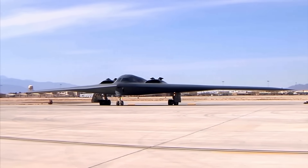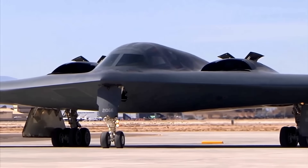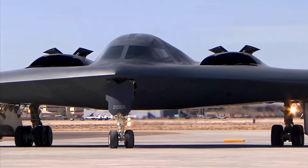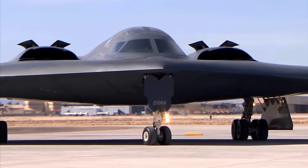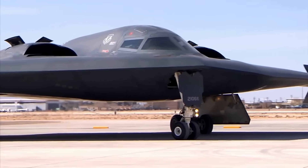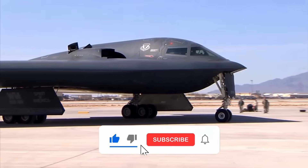This invisibility comes from revolutionary design principles. The aircraft has no vertical surfaces that could reflect radar waves back to their source. Every edge is carefully angled to deflect radar energy away from detecting equipment. The engine intakes are buried deep within the airframe, hiding the spinning compressor blades that would otherwise create strong radar returns.